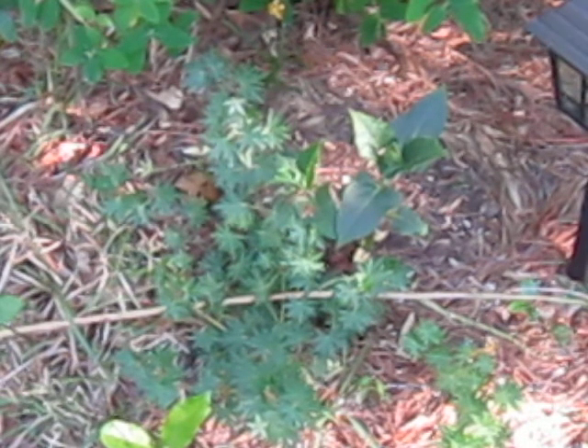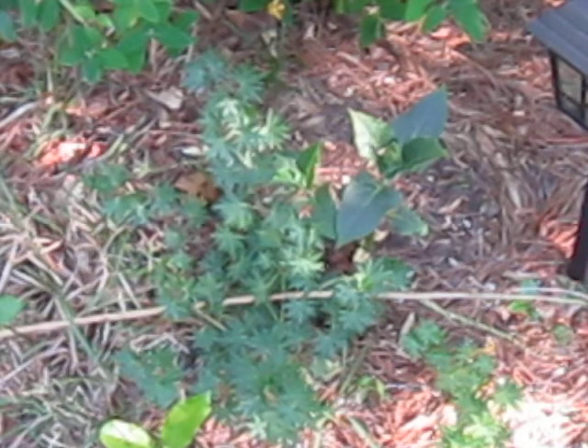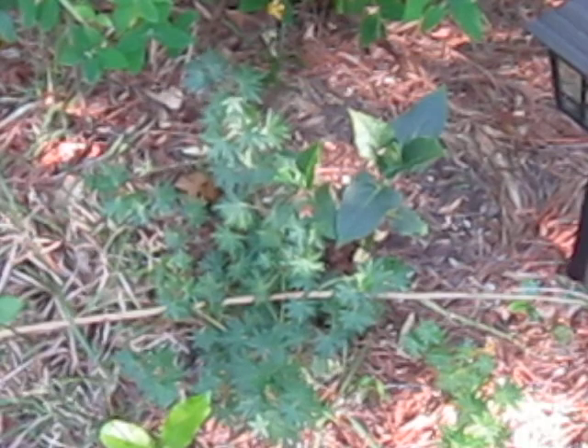Geranium comes from the Greek word geranos, meaning crane, and the seed pods look like a crane's bill, which is why this thing is commonly called Bloody Cranesbill.